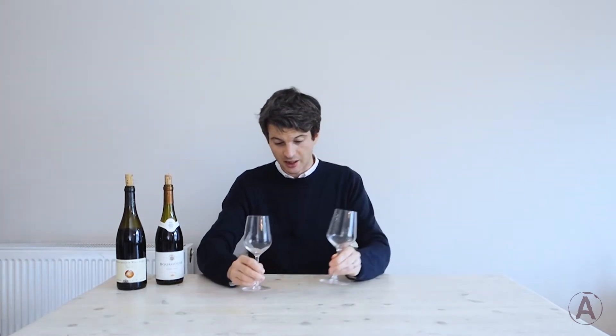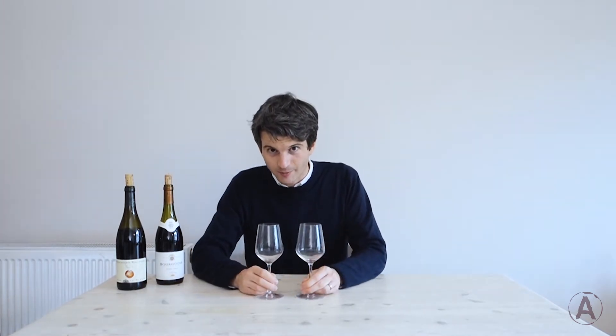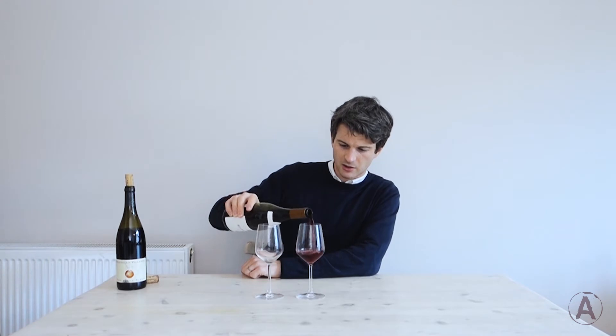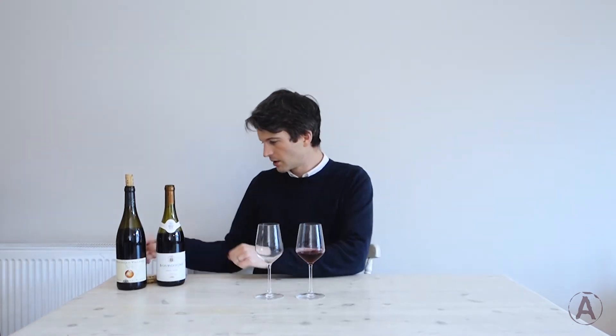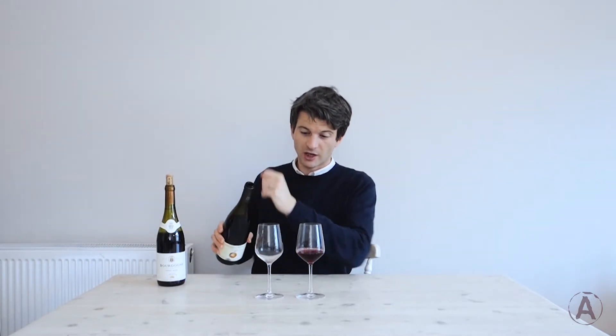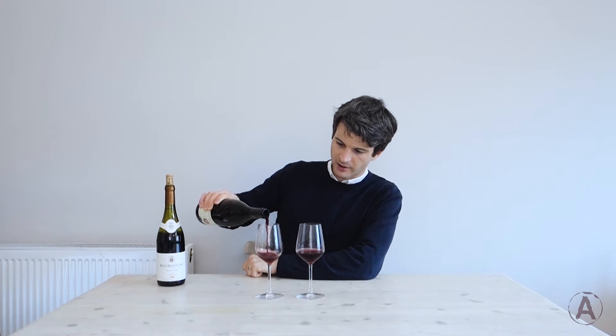I've got my two identical wine glasses here, because we want the only difference between them to be the wine inside. I'm going to pour the Burgundy Pinot Noir into my left-hand glass, and the Gamay Beaujolais into my right-hand glass.